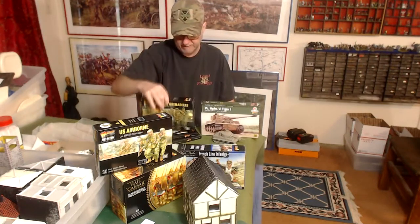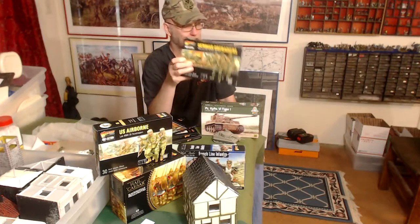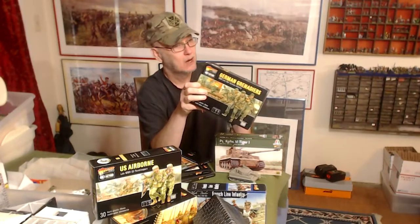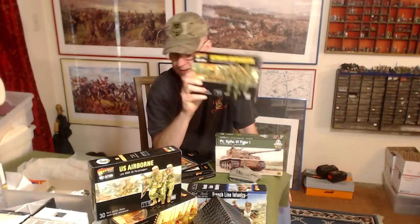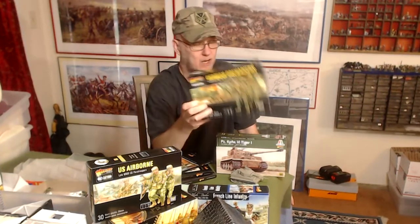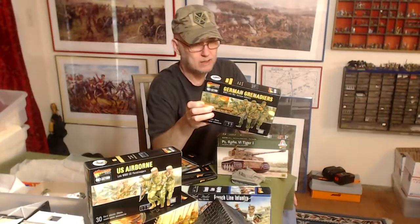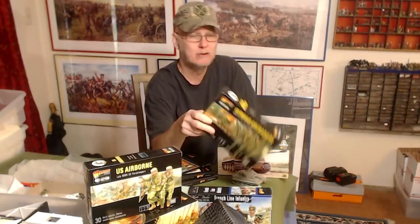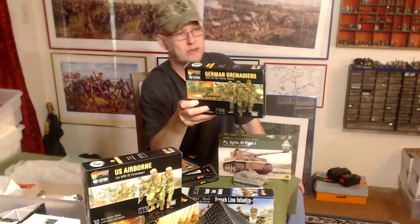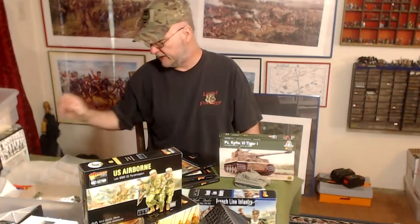I got my German Grenadiers — I did a live stream of me assembling and painting these over about five nights, a couple of hours every night. You can watch those streams, fast forward, or do whatever. I painted up 30 German Grenadiers as late-war Grenadiers — originally I painted these up as Normandy Grenadiers, because the eras I like to play are Normandy, Market Garden, and the Battle of the Bulge.